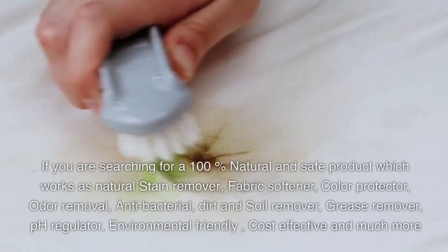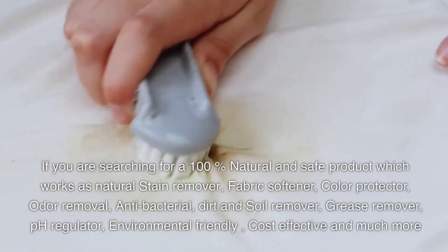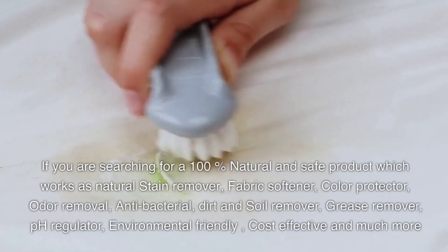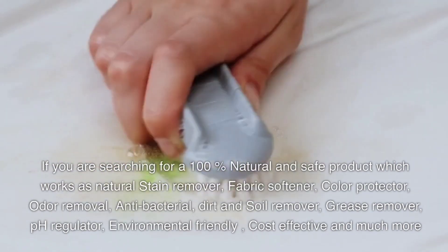If you are searching for a 100% natural and safe product which works as a natural stain remover, fabric softener, color protector, odor removal, antibacterial, dirt and soil remover, grease remover, pH regulator, environmentally friendly, cost effective and much more.